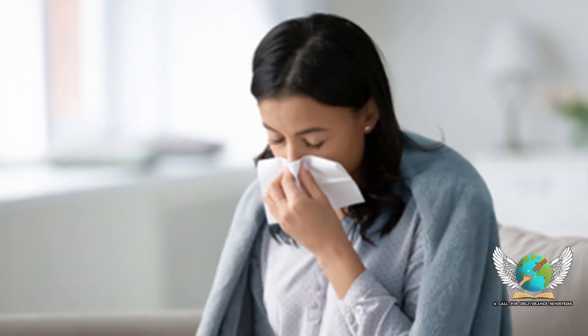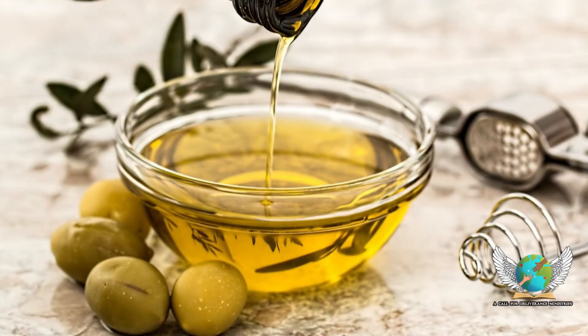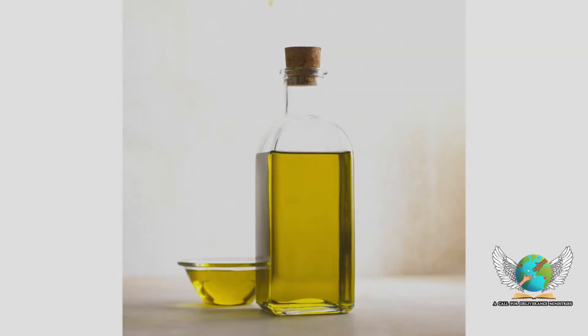Fight cold and flu. Olive leaf extract boosts antimicrobial properties according to a review of test tube studies, and research on animals has found that olive leaf extract stops the flu virus from replicating. Still, we couldn't recommend it as a replacement for the flu shot quite yet.